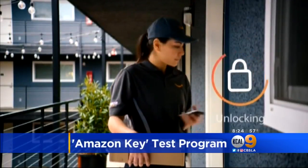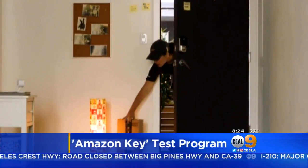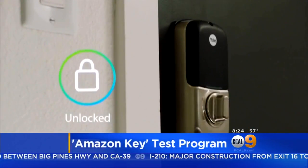As the holiday season approaches, you might be worried about packages being stolen from your front door. But now Amazon has a solution, and it's testing it in the L.A. area. It's called Amazon Key, which lets carriers inside your home when you're not there. Jeff Nguyen shows us how the program works.